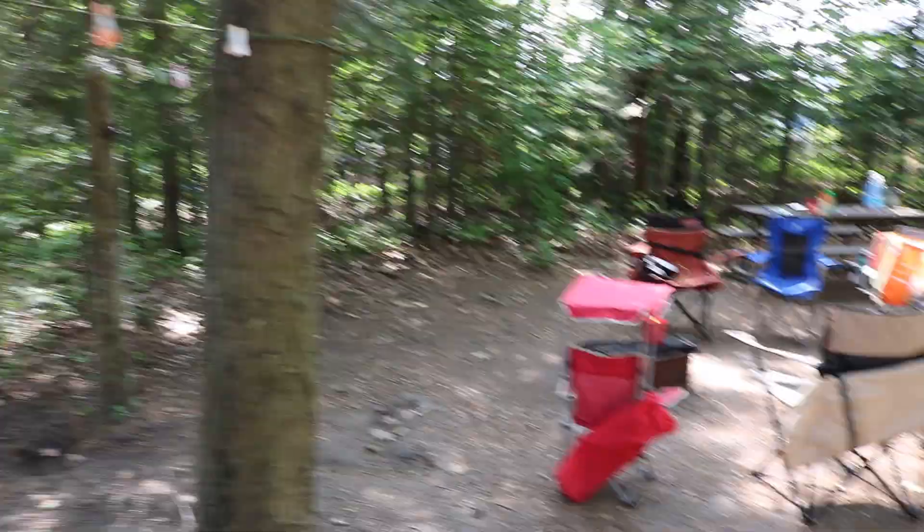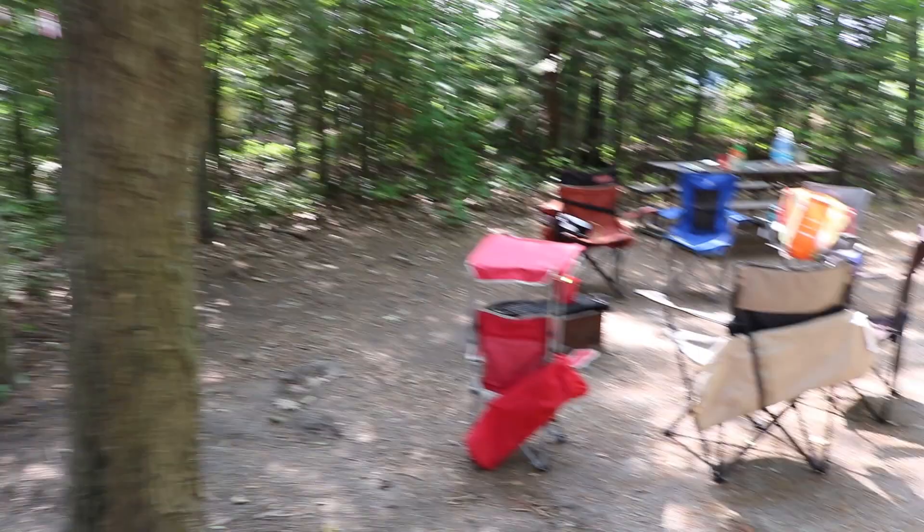Every site at George Lake Campground is non-electric, so if you require electricity to camp this is not the spot for you. But if you're okay with a cooler or a generator or something like that, then you'll be just fine at George Lake.